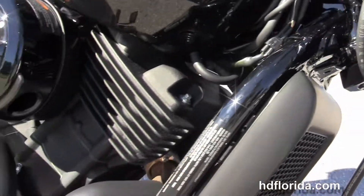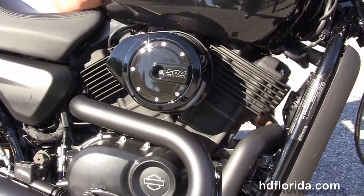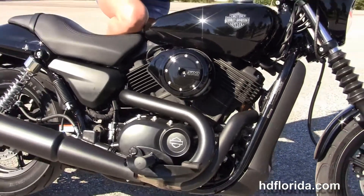We finance new Harley-Davidsons up to 84 months, and be sure to ask about our Fly and Ride program. Sarah's gonna fire this bike up for us real quick.